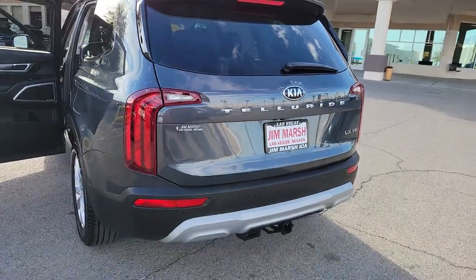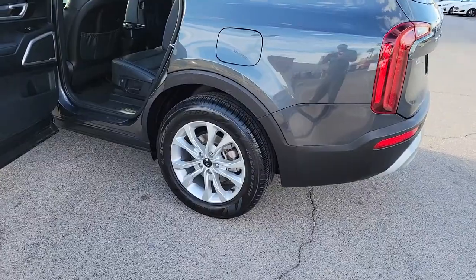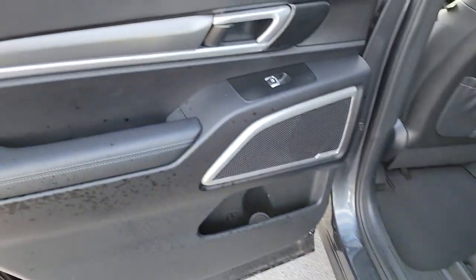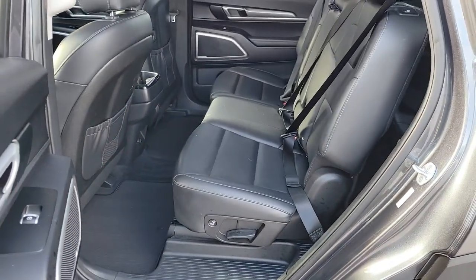These are just some of the great options this vehicle comes with: keyless entry, satellite radio, steering wheel audio controls, electronic stability control, aluminum wheels, trailer hitch, rear AC, third-row seat, alarm, and leather steering wheel.